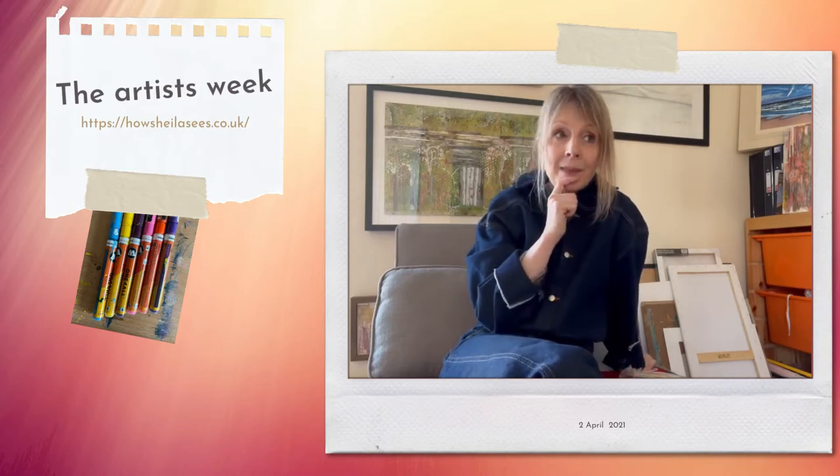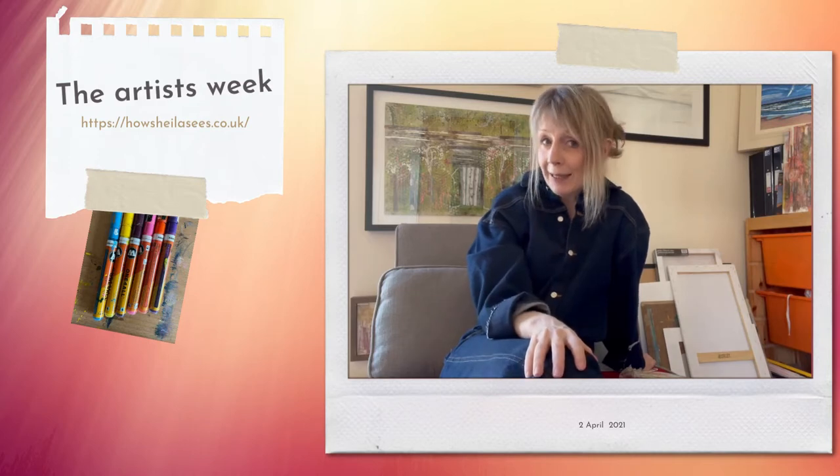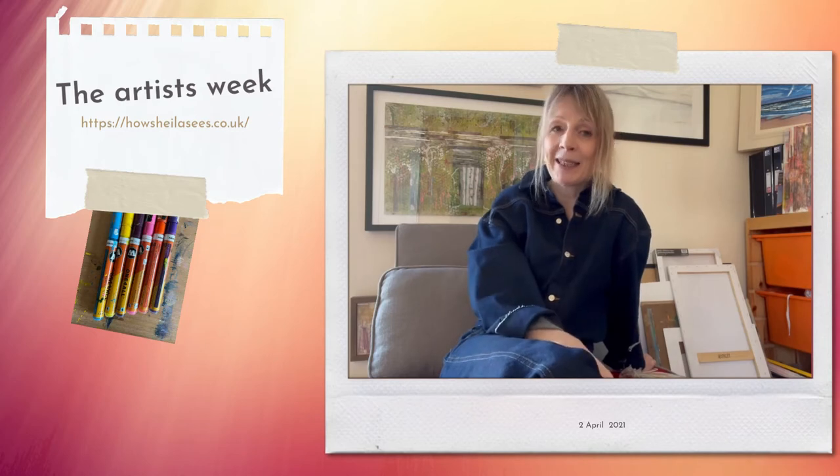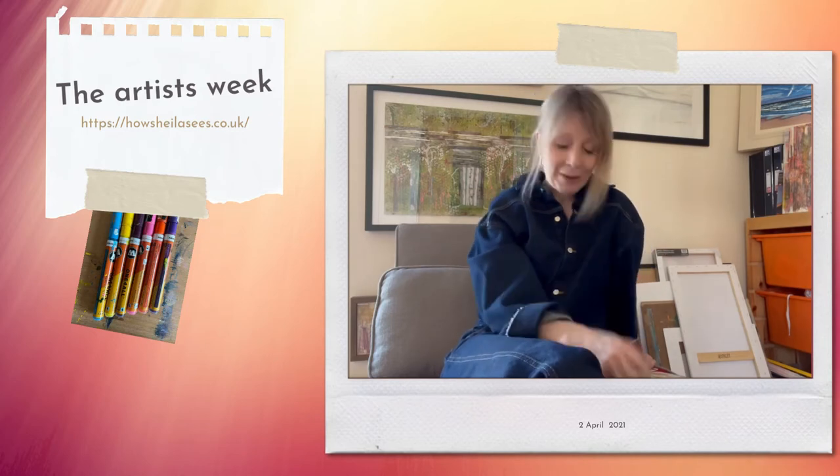So this week, I don't know if you've been noticing on Instagram, but I've been shooting a few of the things that I use as part of my artistic process, so I thought I'd do a wee kind of summary of that today.